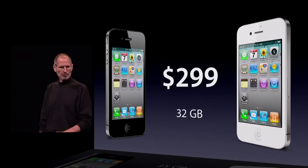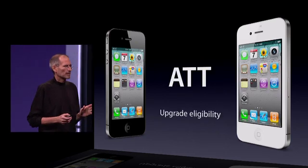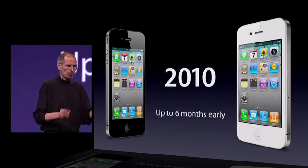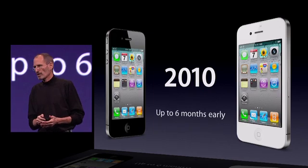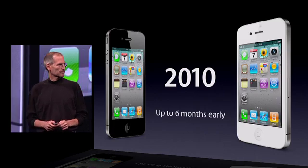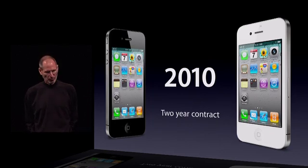And $299 for the 32-gigabyte model. I'm thrilled to also announce that AT&T is going to make an incredibly generous upgrade offer. Their offer is: if your contract expires any time during 2010, you are immediately eligible for a new iPhone 4 at the same $199 or $299 prices if you top up your contract to two years. So you can get up to six months early eligibility for an iPhone 4. We're thrilled about that.